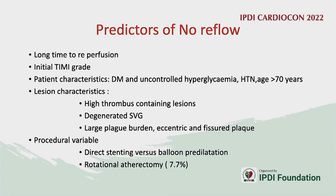No-reflow occurrence depends on time to perfusion — the longer the thrombus burden remains, the higher the chance of no flow. Patient risk factors include hyperglycemia and age over 70 years. Lesion characteristics include high thrombus burden, large atherosclerotic plaque, eccentric fissure plaque. Procedurally, direct stenting is less likely to push thrombus distally; aggressive post-dilatation and rotational atherectomy also increase risk.